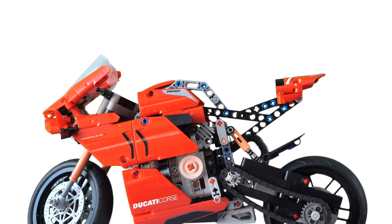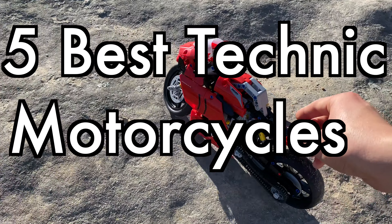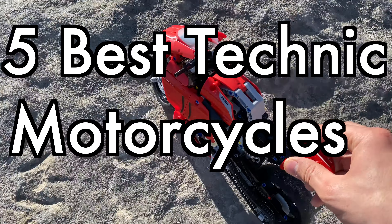Hello, UnbrickMe here, and today we're taking a look at the top 5 best LEGO Technic motorcycles. Without any further ado, let's get right into it.